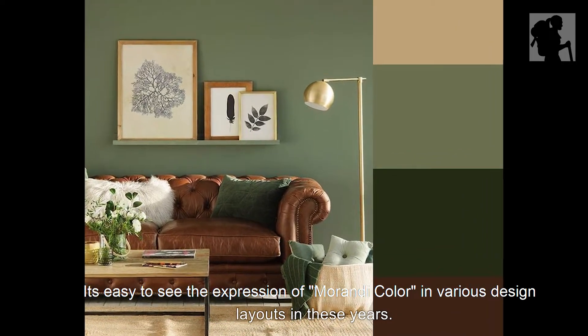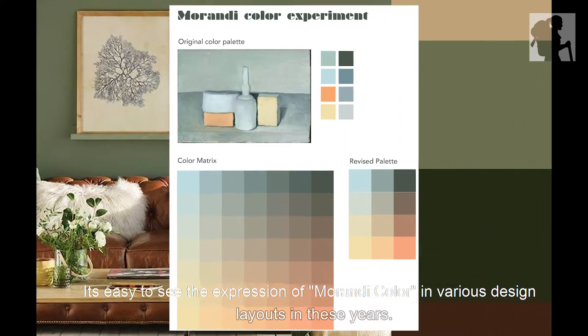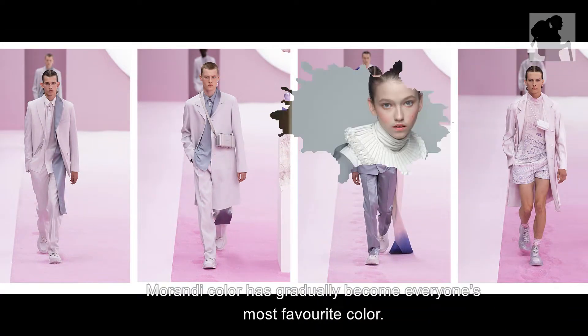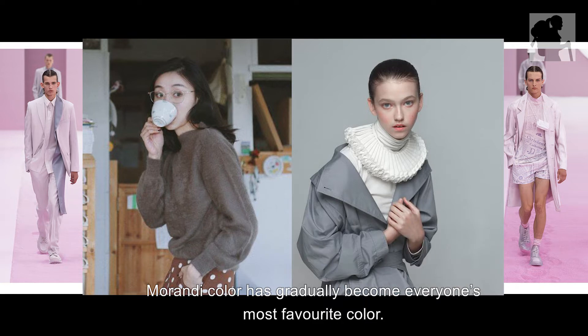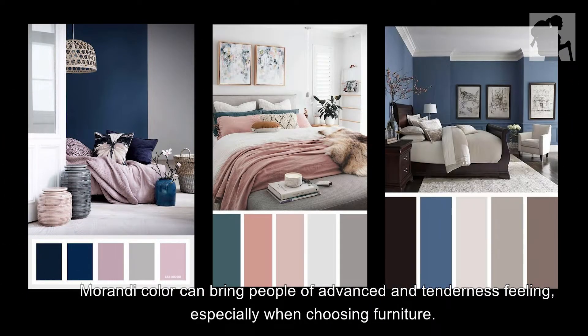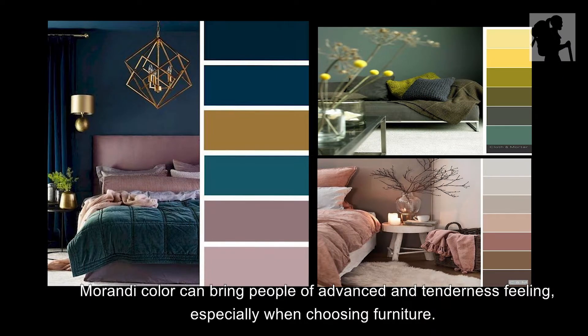It's easy to see the expression of Morandi color in various design layouts in these years. Morandi color has gradually become everyone's most favorite color. Morandi color can bring people an advanced and tender feeling, especially when choosing furniture.